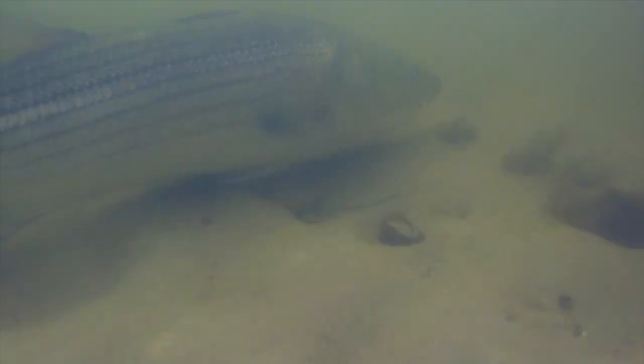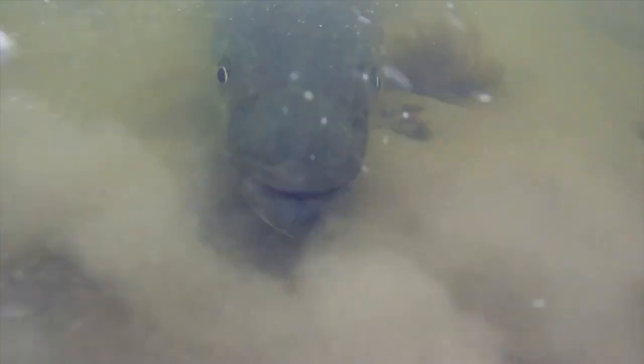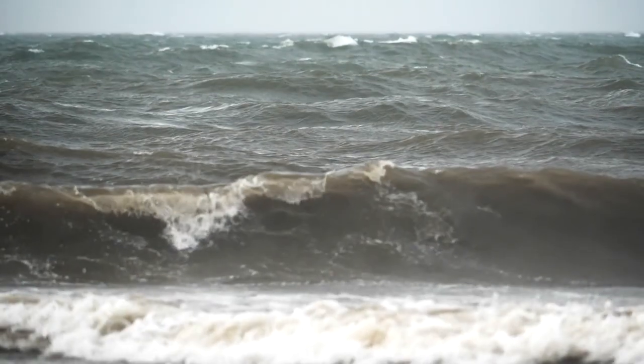46 degrees, 30 mile per hour northeast wind, Memorial Day weekend. It's amazing that the fish are able to find the popper in all this white water.